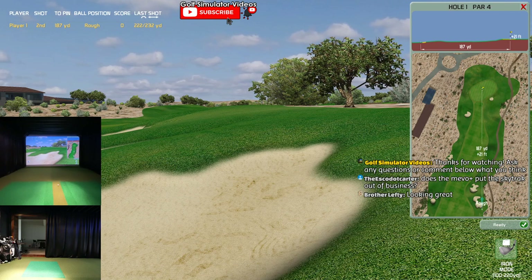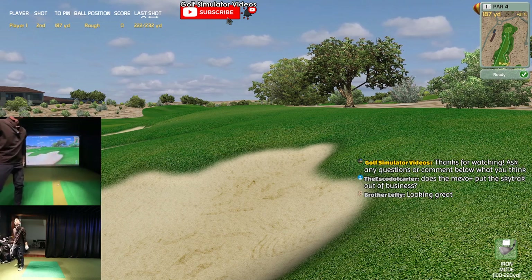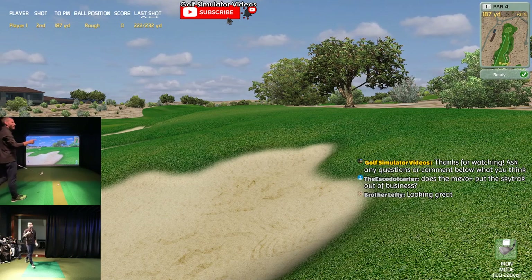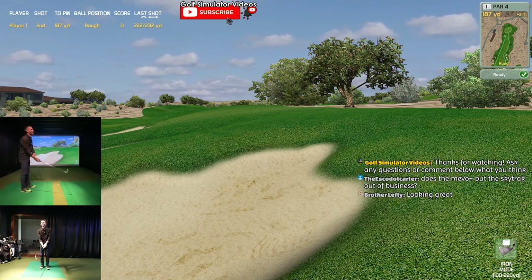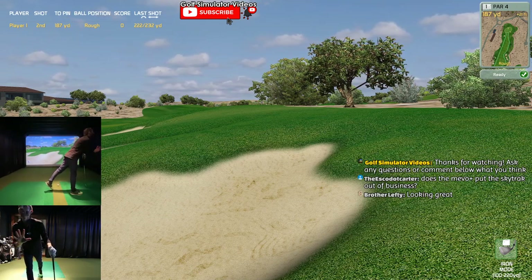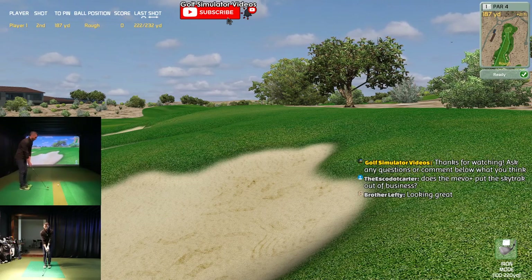It's 187, so it's probably a six iron - 20 feet uphill though. I got the dual cams going - what do you think? That's actually a Canon 5D Mark III, so I'm wondering if it's higher quality. It should be auto-focusing. Got some higher-tech equipment going today.